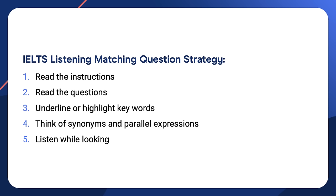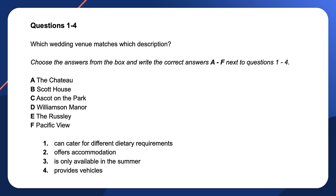The words will most likely be different, but the meaning will be the same. Let's start with the first sample matching question, which is about wedding venues. Step one: read the instructions. They say, choose the answers from the box and write the correct answers A through F next to questions one through four. So we have to choose four answers from six options. It doesn't say we can use a letter twice, so once we have chosen an answer, we can eliminate it from our remaining choices.